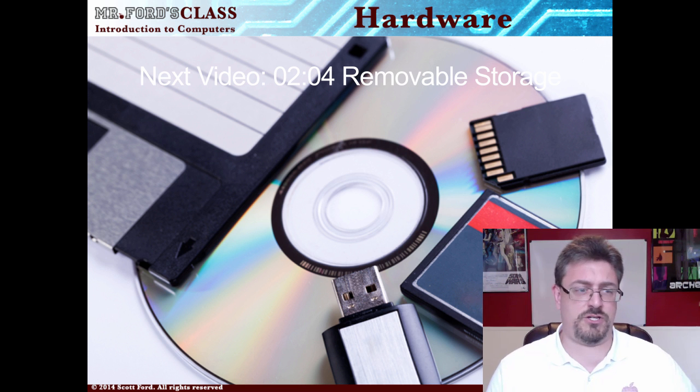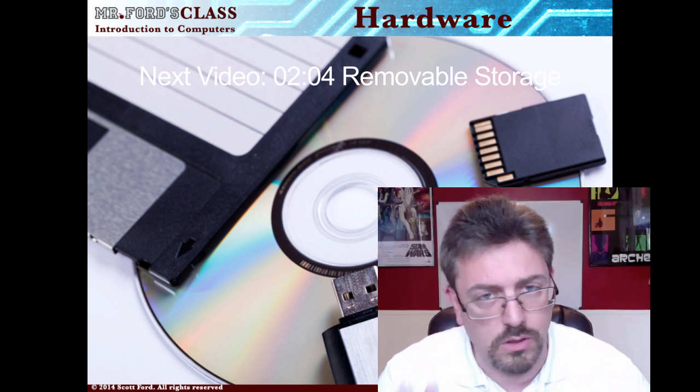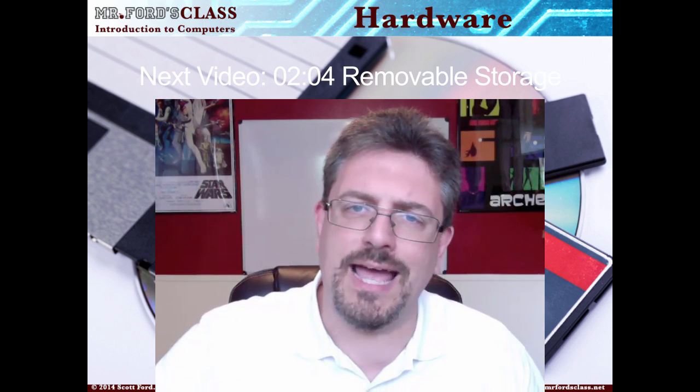That's a lot of information — even if you've been drinking your coffee. Which is why we're going to split this up. The next video is going to take a look at removable storage.